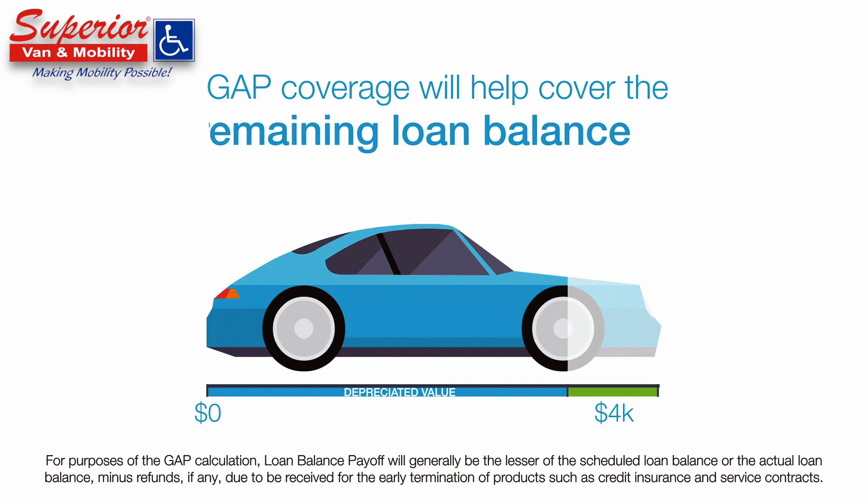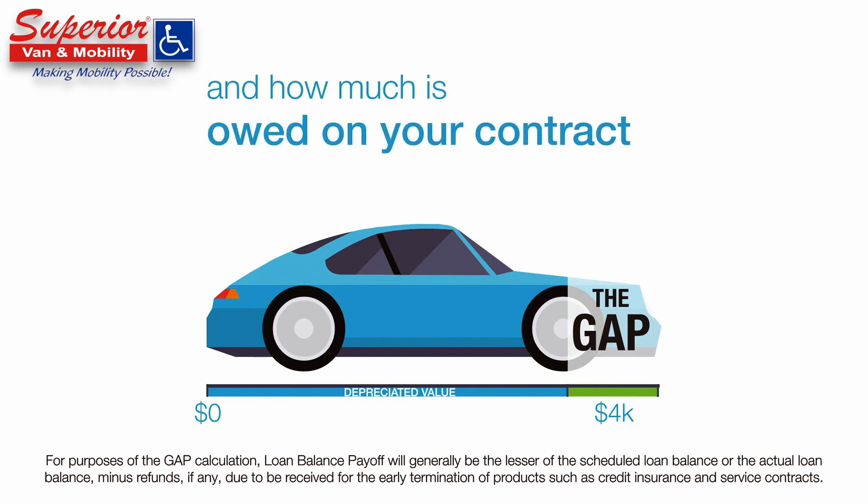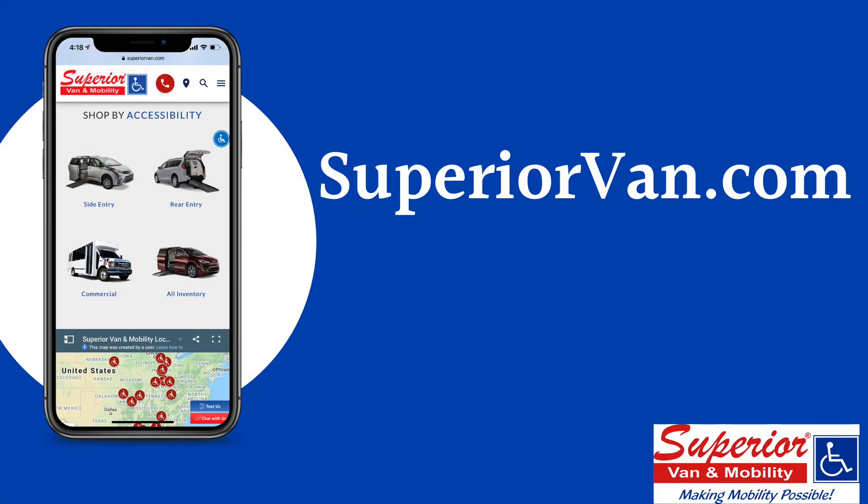GAP coverage will help cover the remaining loan balance on your vehicle — or the gap between how much your vehicle is worth and how much is owed on your contract. Speak to your dealer representative and see if adding GAP coverage to your vehicle purchase is right for you.